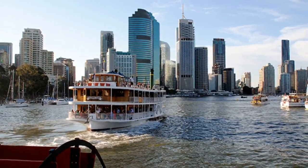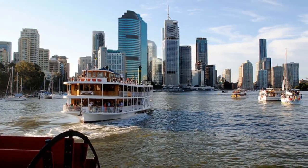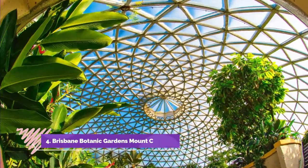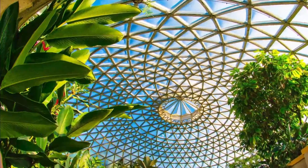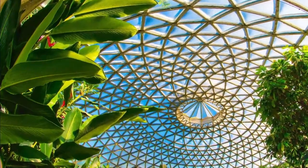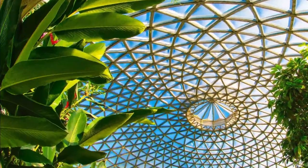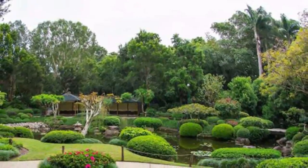You can even spot some of the wildlife, like the fruit bats that gather along the mangroves on the riverbank. Number four: Brisbane Botanic Gardens, Mount Coot-tha. Visitors are spoiled for choice when it comes to gardens in Brisbane. Lush parks and gardens punctuate every corner of the city, and Brisbane's botanic gardens are renowned for their impressive collections of subtropical plants.